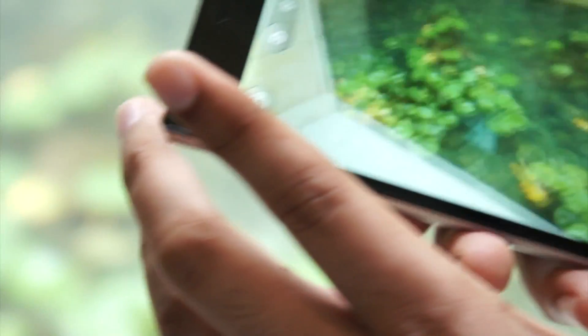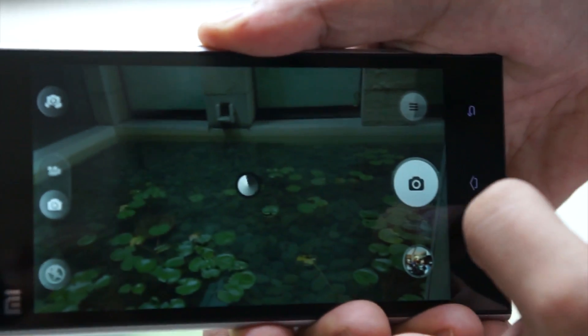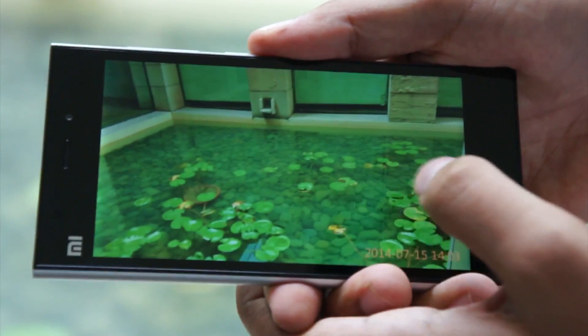This is the camera interface. The main highlight of this camera is the HDR mode. Let's click one pic in HDR mode — you can check how beautiful it is.